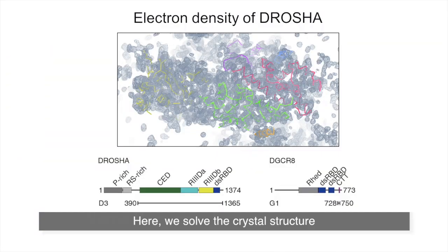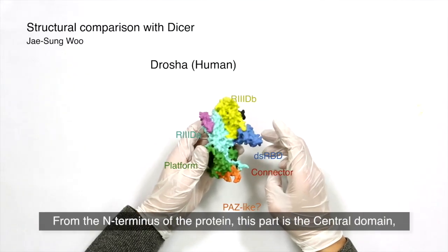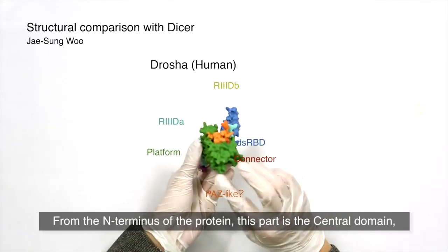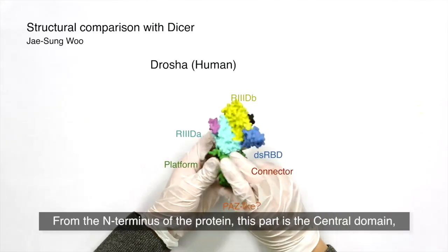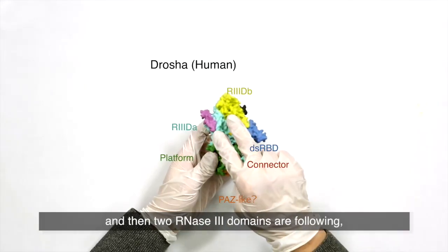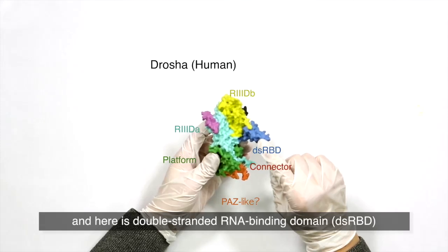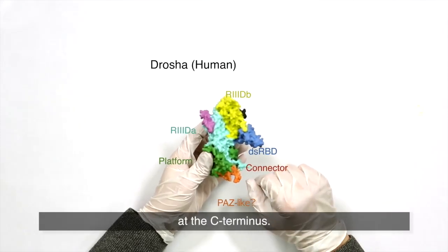Here we solved the crystal structure of Drosha in complex with a small fragment of DGCR8. This is the three-dimensional model of Drosha. From the N-terminus of the protein, this part is the central domain. Then two RNase III domains follow, and here is a double-stranded RNA binding domain at the C-terminus.